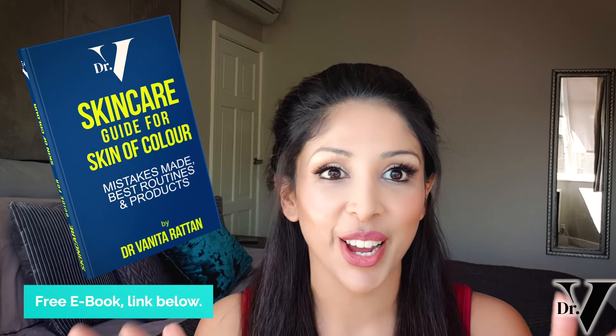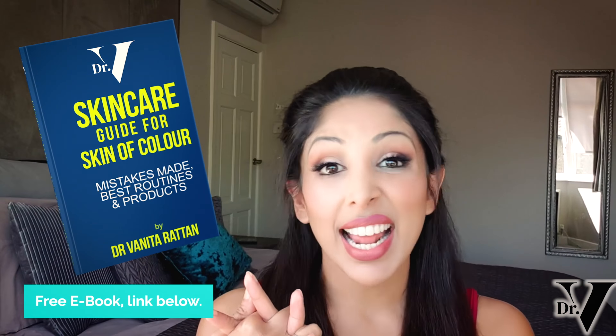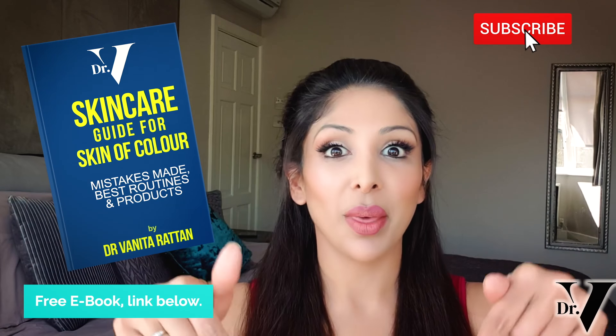I hope you found today helpful. Please write down in the comment section below what else you want me to review, and don't forget to download your free insider guide for skincare for skin of colour. If there are any other videos you want me to make, please write them down below and I will make them for you. Thank you very much.